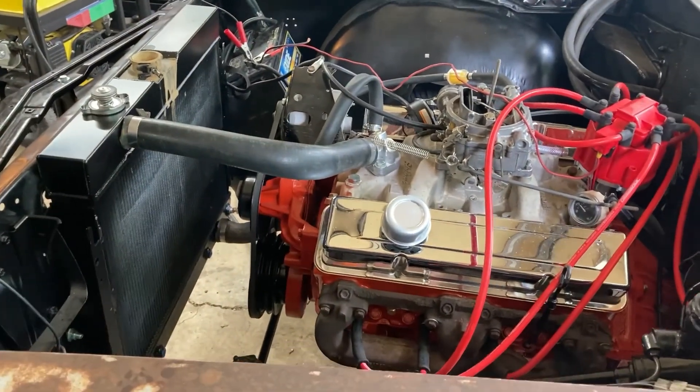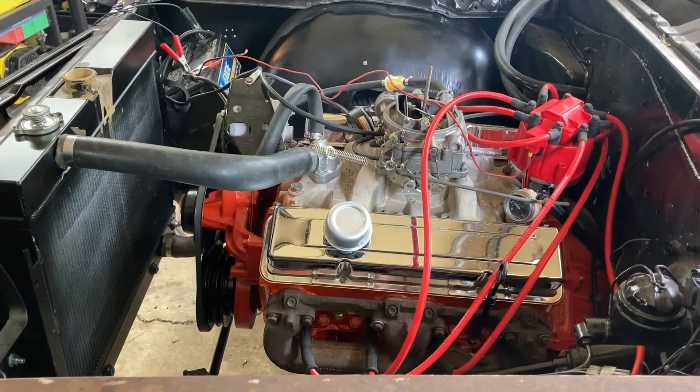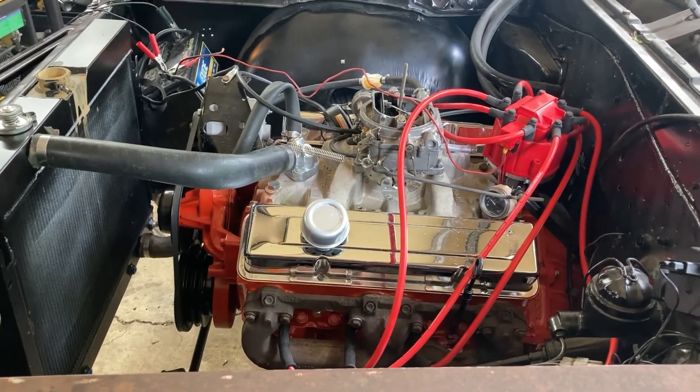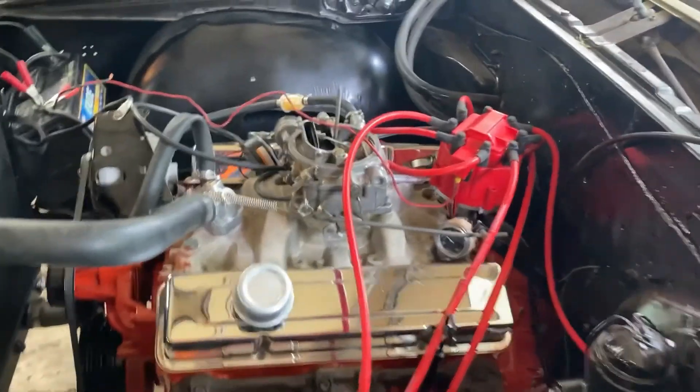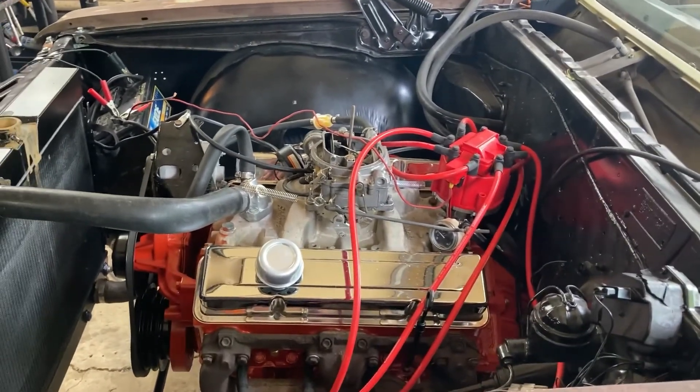It doesn't have a high-volume pump in it or anything like that. It doesn't go down when it gets warm — it stays the same constantly. When I give it fuel it goes up to like 52, 53 pounds when I push up on the gas.